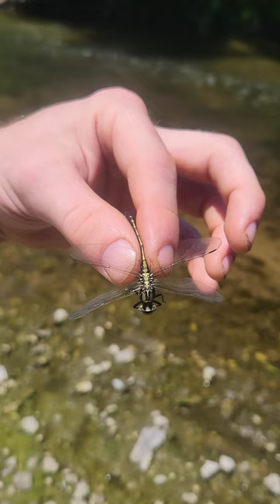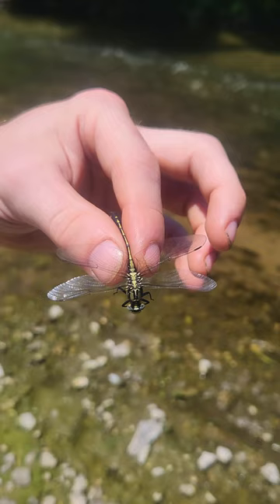Another unique adaptation among dragonflies is that each one of their strong flying wings can move independently. This allows them to make sharp movements and turns and enables them to catch prey with ease.